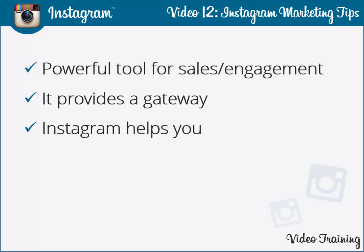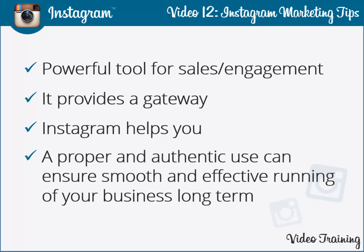Instagram helps you to convert your simple photos into highly effective and usable snapshots. A proper and authentic use of Instagram can ensure smooth and effective running of your business long term. Following our tips ensures that Instagram usage proves to be a fruitful exercise for your business.